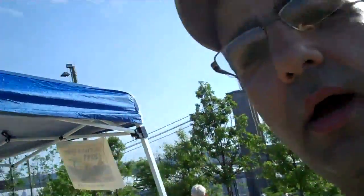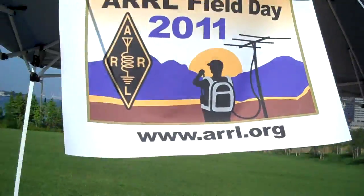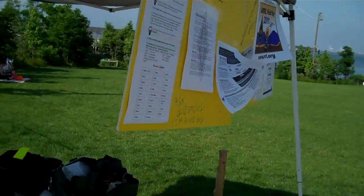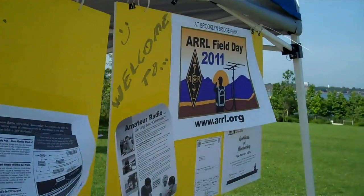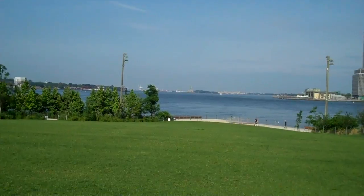Hey, this is K2EFG. I'm starting to set up my shack here. Here's ARO information and some educational information for the consumption of the public. Back in the background is Lady Liberty. We are at the Brooklyn Bridge Park with K2EFG and Field Day 2011.